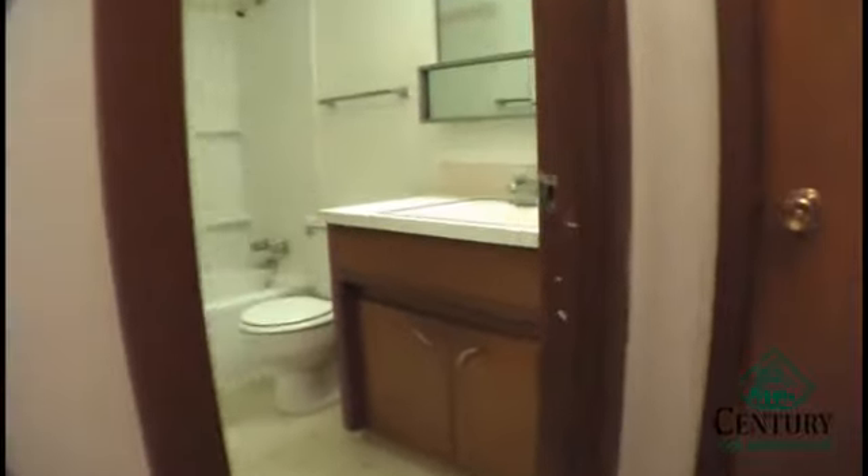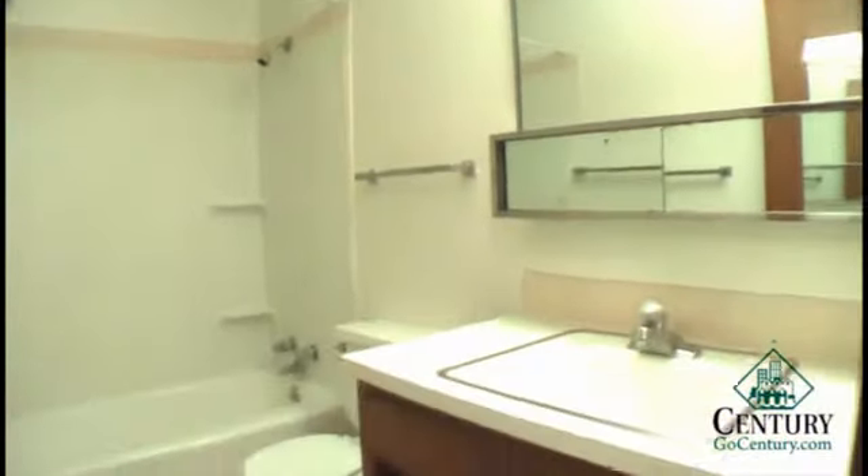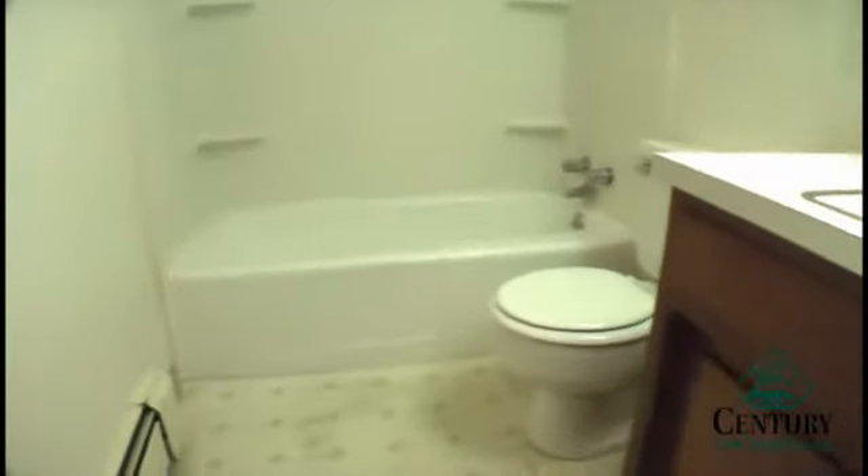Down the short hallway you have a linen closet off to the right as you walk into the bathroom, where you have a vanity, full-size tub and shower combination. This one also has an additional vanity above the sink.